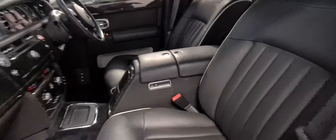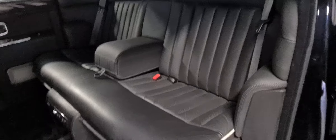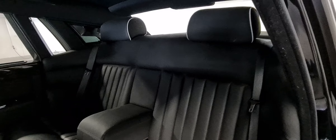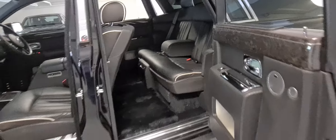Black on black Phantom from 2006, obviously Australian delivered. It's just absolutely magnificent — it's got to be one of the lowest kilometre cars around that's 15 years old. We're going to talk about it in detail. There's your umbrella — you just pop the button there and out it comes.